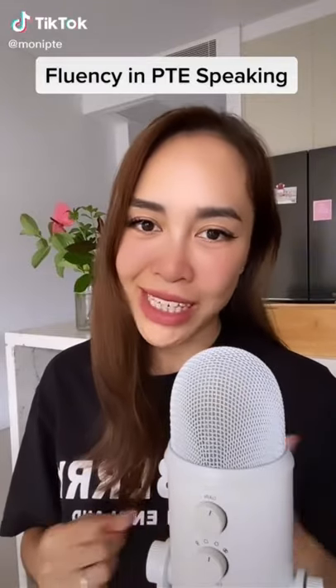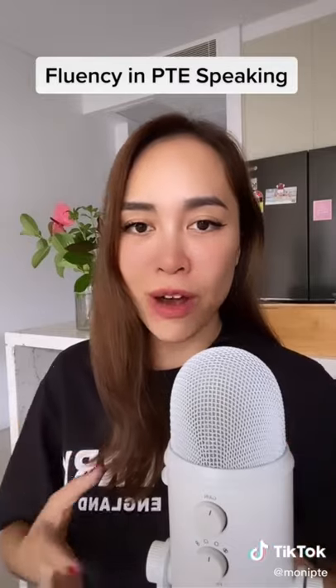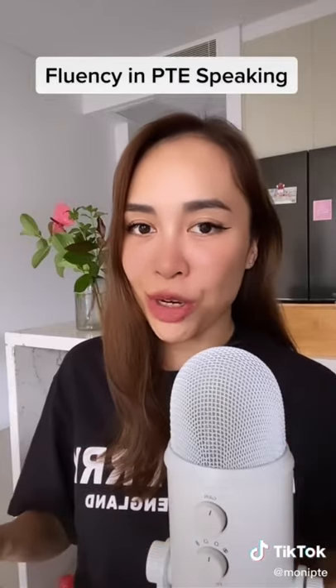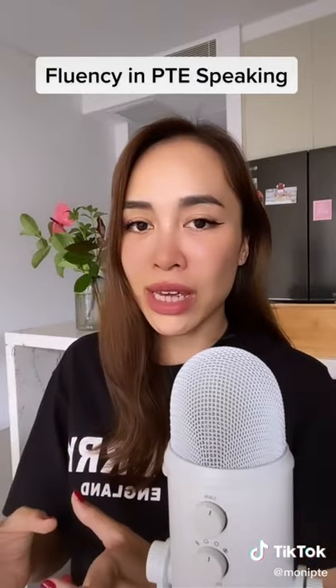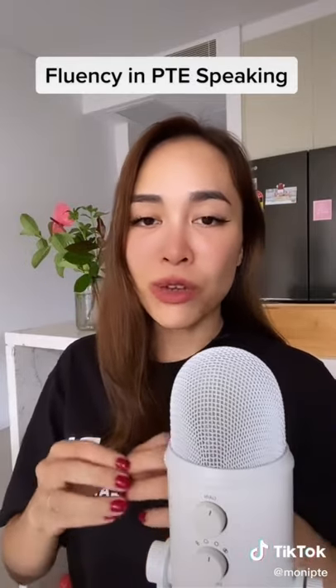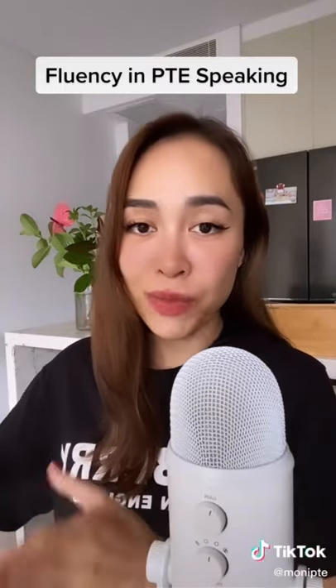Do you know what is good fluency in PTE speaking? In one of the white papers published by Pearson on PTE speaking marking algorithm, they essentially reveal that the way they score your fluency is by using your speaking speed and measuring it against the speed of a typical native speaker.